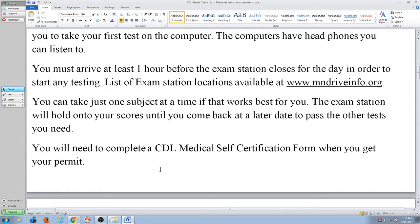The last sentence on this first page says: you need to complete a CDL medical self-certification form when you get your permit. What I'm about to explain to you is worth all the time you took to come here today. This is a very confusing area.